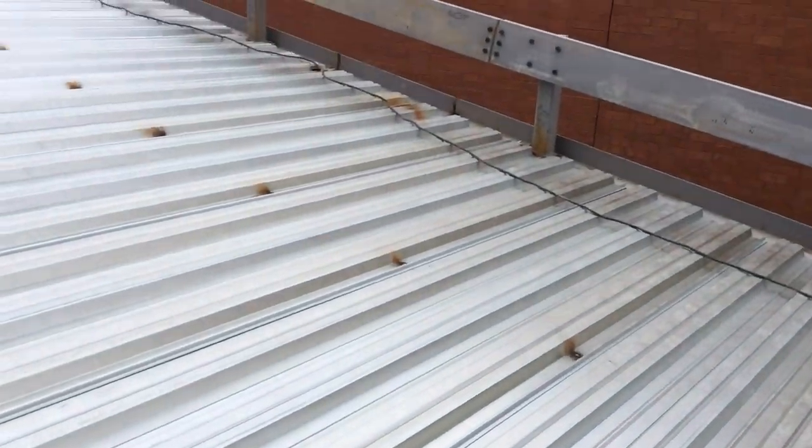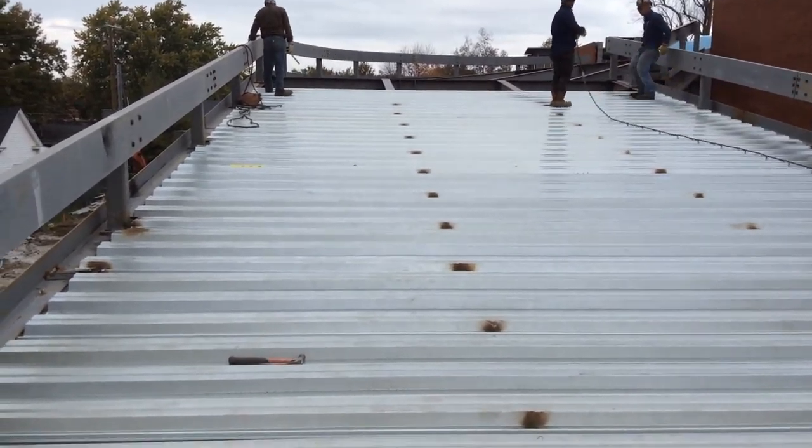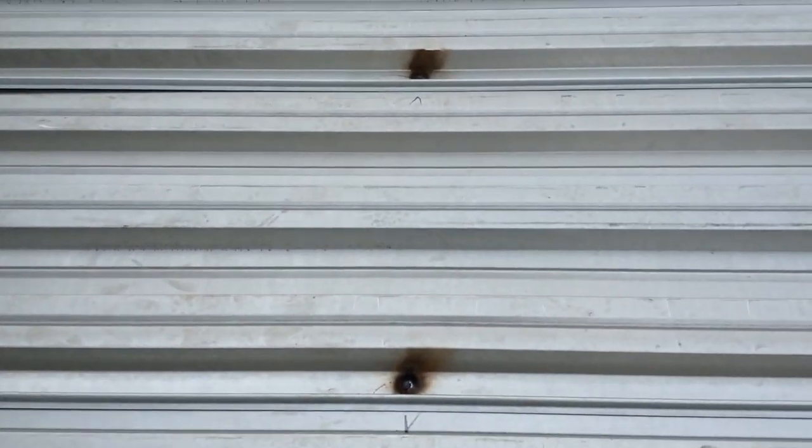So there will be 4, 8, 12 — 12 screws per sheet per lap. The welds are made with 6022 1/8 inch rods, and that is the 5/8 inch weld.